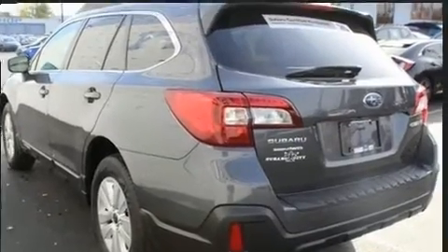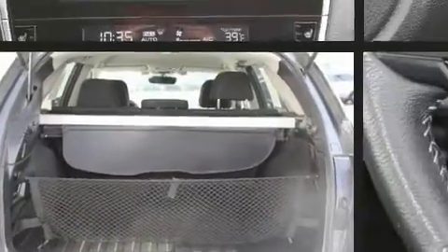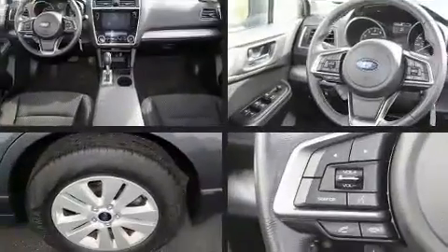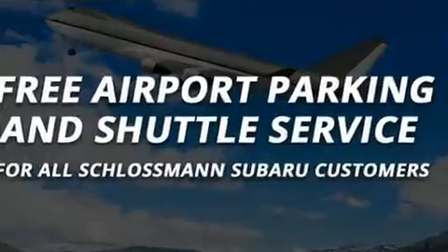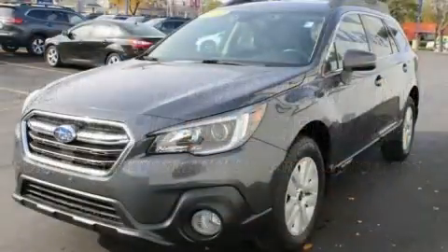Subaru also prioritized safety and security with features such as brake assist, a security system, an emergency communication system, and four-wheel disc brakes with ABS. Electronic stability control stands out as a technologically savvy innovation, keeping you better connected to the road.